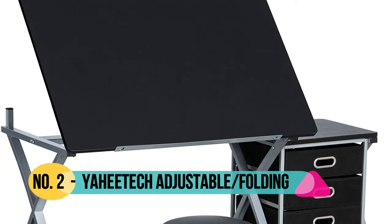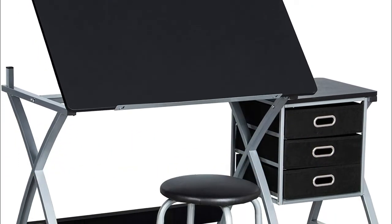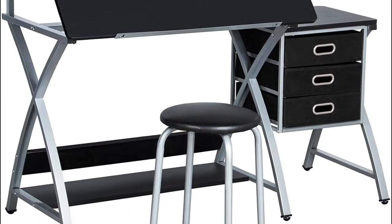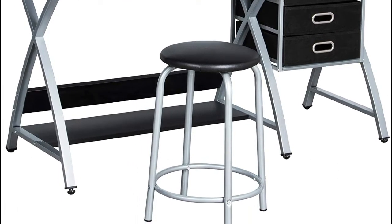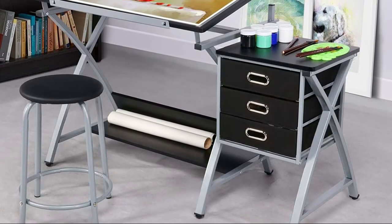Number 2: YAHIDAK. The tabletop angle of this drafting table can be adjusted from 0 to 60 degrees, easily transformed into an easel. A pencil ledge prevents papers from slipping off the tilted tabletop. An auxiliary table on the right for placing laptops, cups, documents, or decorations like photos and flowers to light up your study or office.